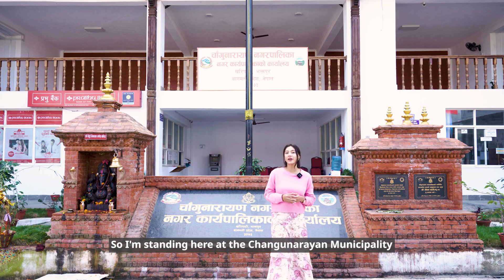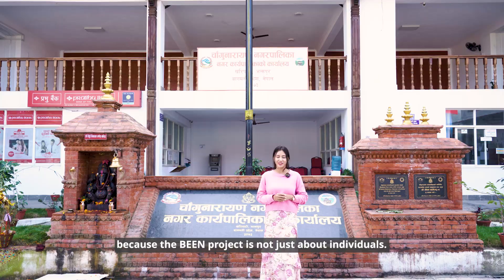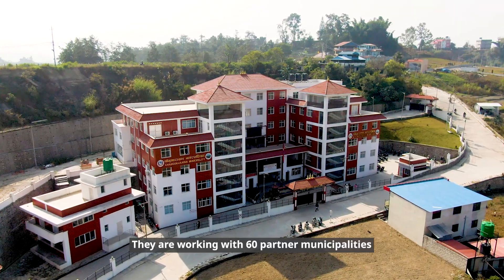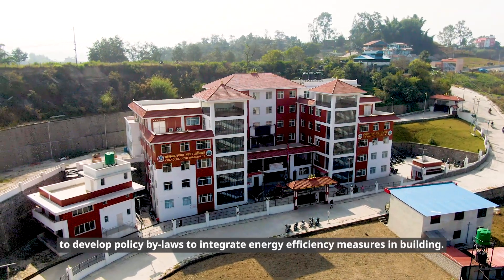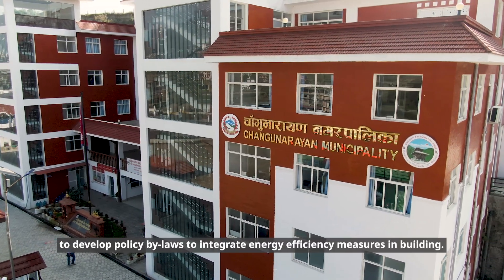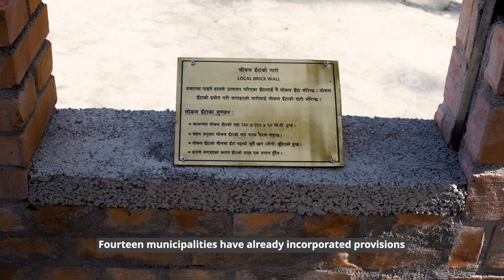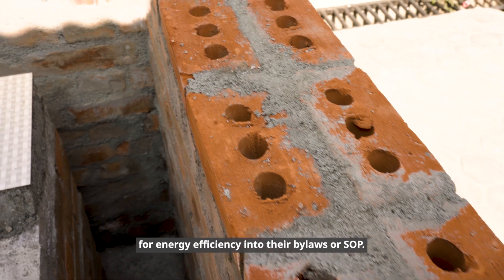I'm standing here at the Changunarayan municipality because the BEEN project is not just about individuals. They are working with 60 partner municipalities to develop policy bylaws to integrate energy efficiency measures in buildings. 14 municipalities have already incorporated provisions for energy efficiency into their bylaws or SOPs.